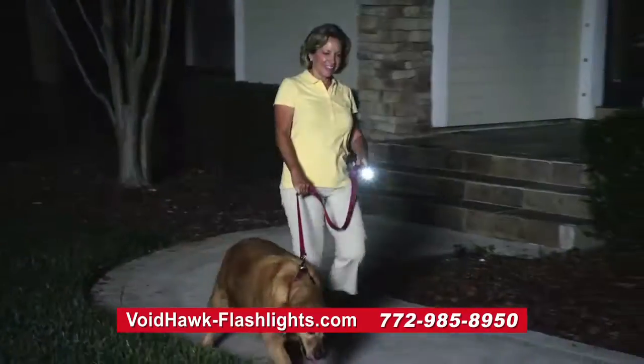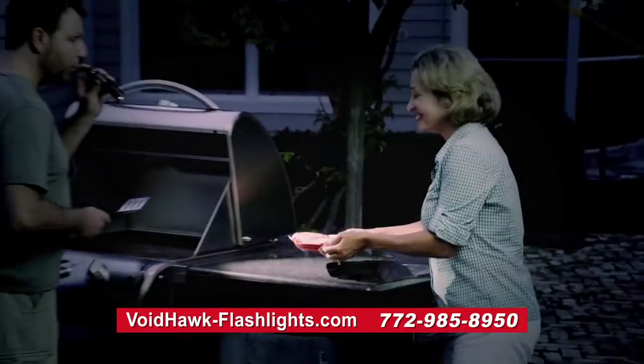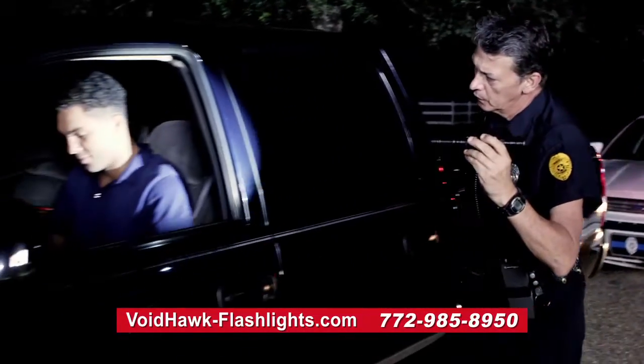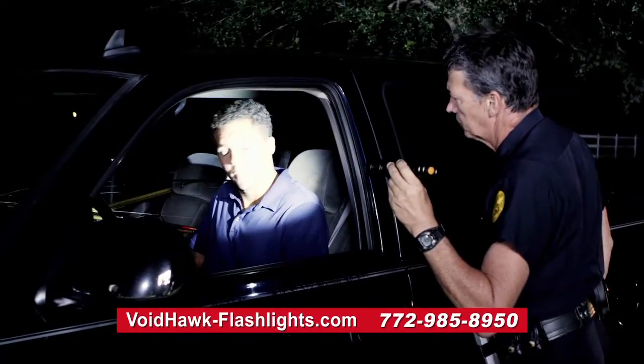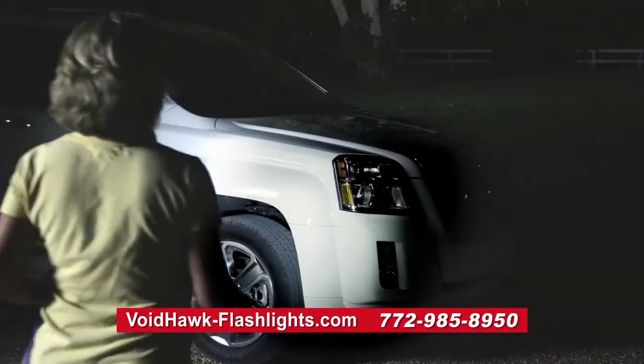We all know every household needs a good quality flashlight for safety, security, or even if you're just having fun. Voidhawk Flashlights are so trustworthy, they're relied upon by law enforcement professionals across the nation. Voidhawk Flashlights give you the safety and peace of mind you need.